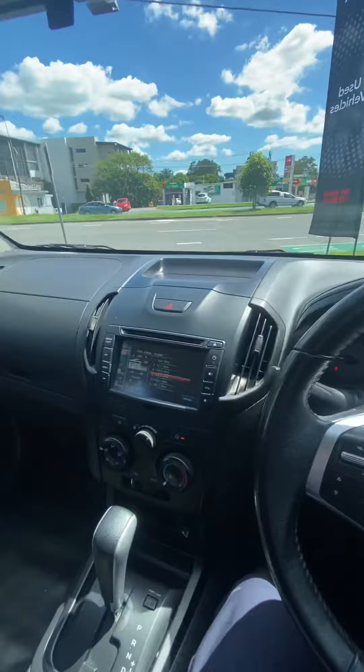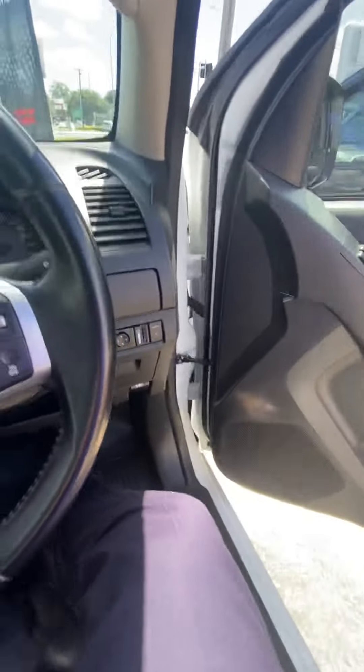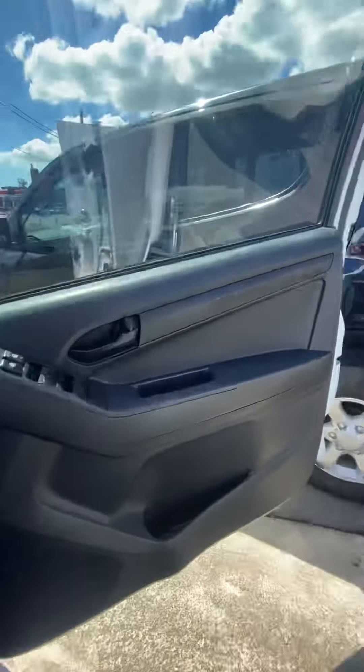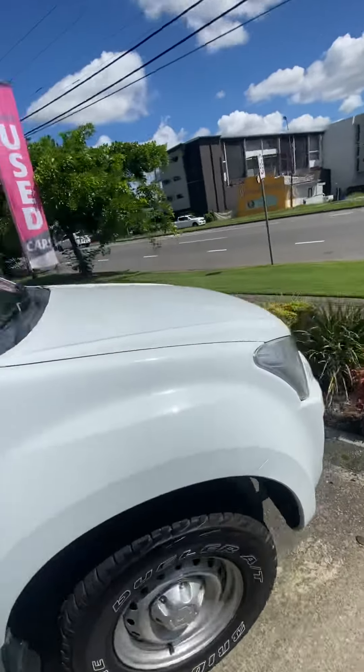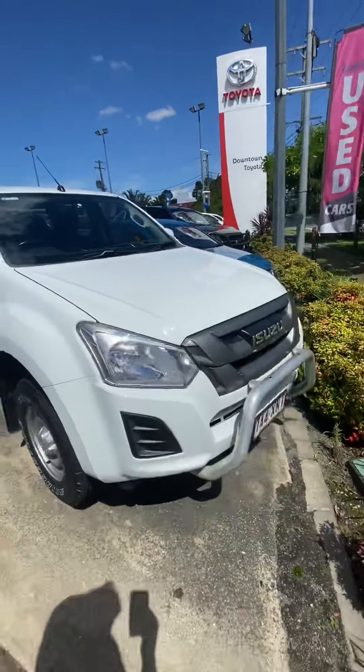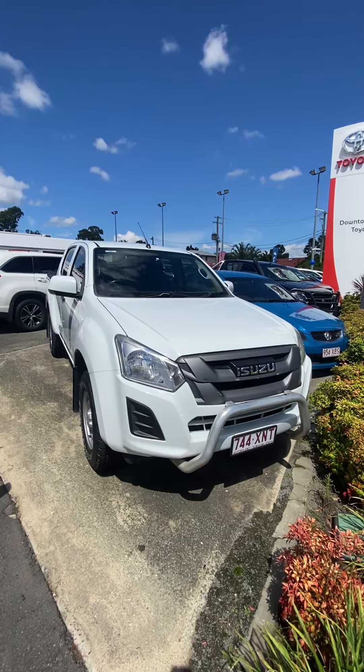But besides that, it's very, very basic. If there's anything you'd like me to go over again, I'm more than welcome to. But besides that, that is everything on our 2017 three-litre turbo diesel Isuzu D-Max. Thanks heaps.